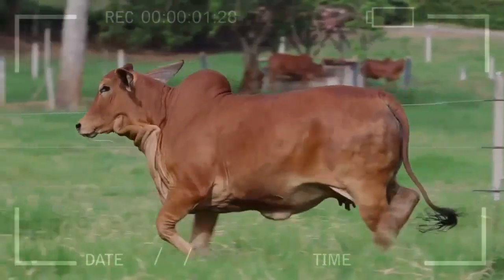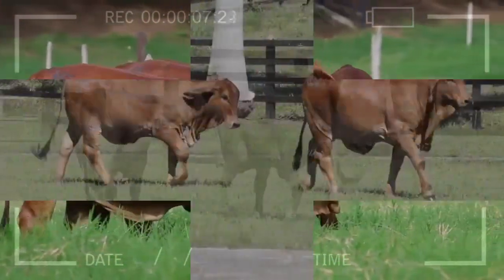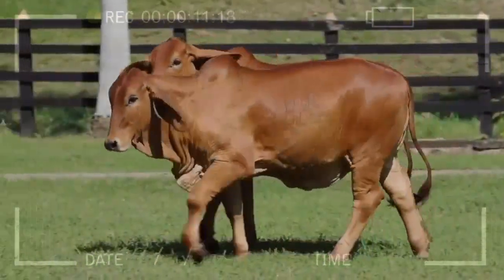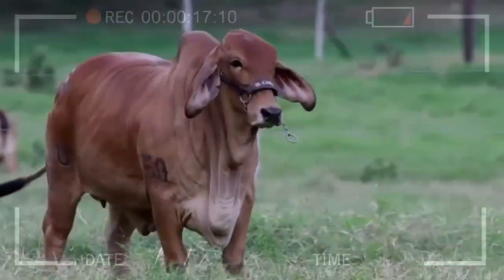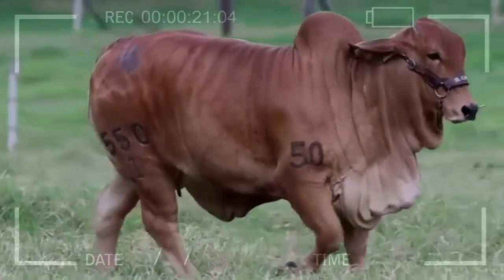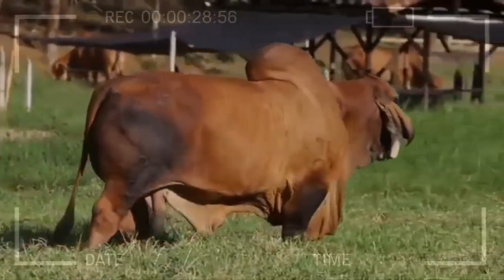Thanks to their origin and natural selection, Red Brahmin cattle have developed greater resistance to various diseases that can affect cattle, making them a reliable option for breeders concerned about their herd's health. Another advantage is their ability to efficiently convert the food they consume into meat, which translates to higher weight gain with fewer resources, making them an economical choice for producers.